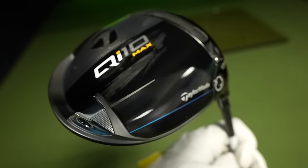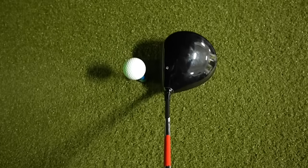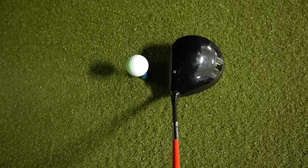At number two overall is the TaylorMade QI10. This is a really strong contender. I've always loved TaylorMade drivers — I gamed the Sim 2 for a while. I love the feel, the sound, the distance, the forgiveness. It's really a full package. Fantastic job again from TaylorMade. But there can only be one number one.